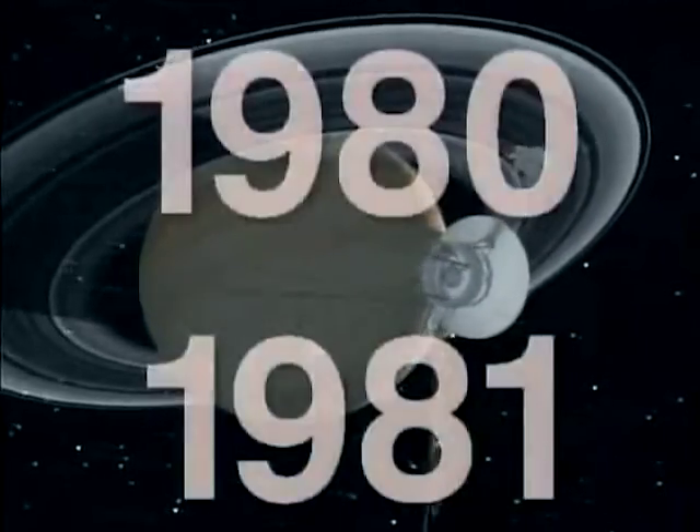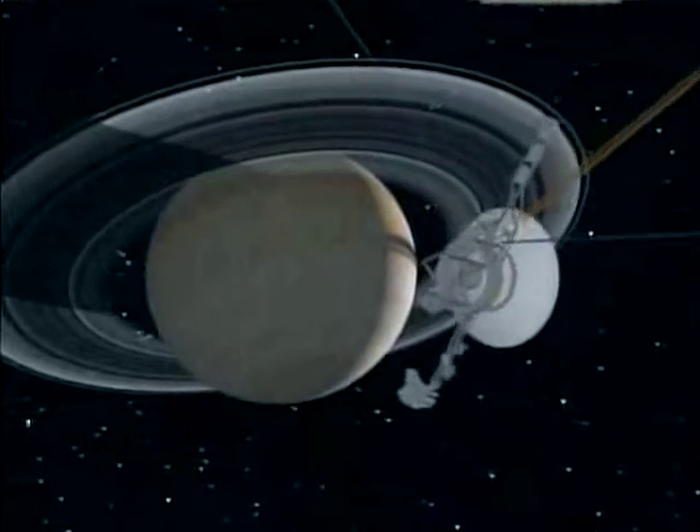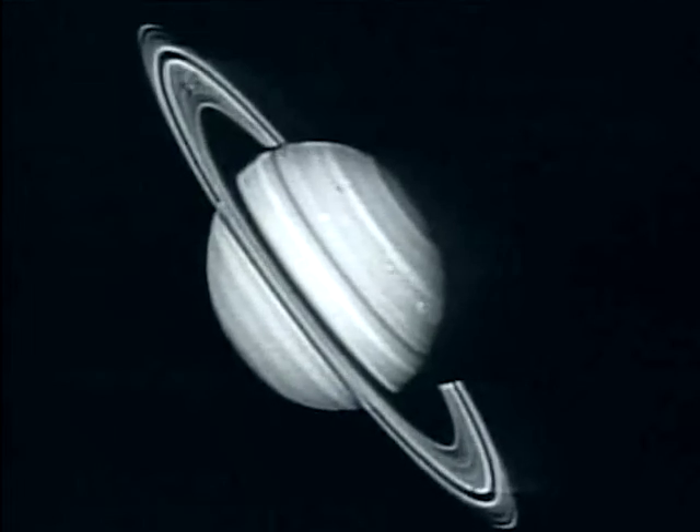It can fit approximately 760 Earths inside of Saturn. The rings are made up of individual small particles, perhaps something the size of a basketball. And each one of those is like a tiny satellite.